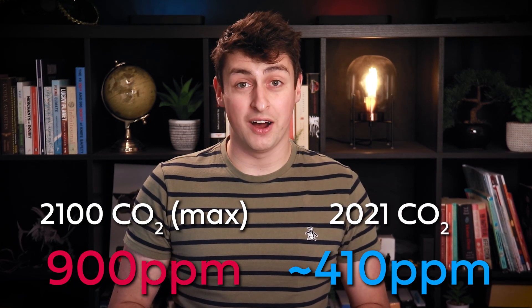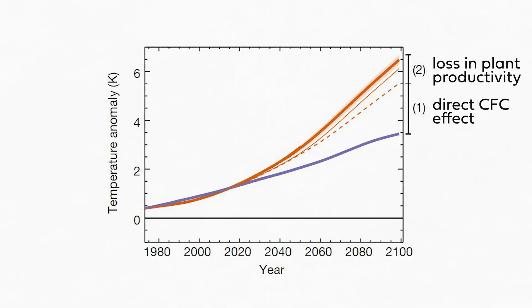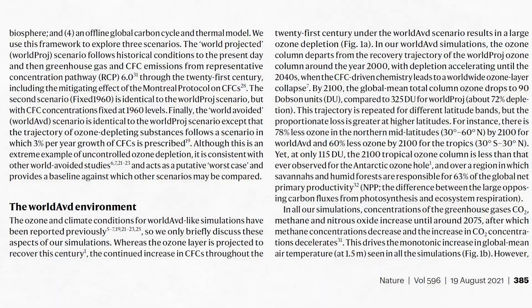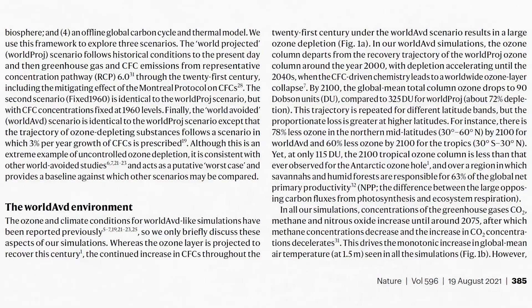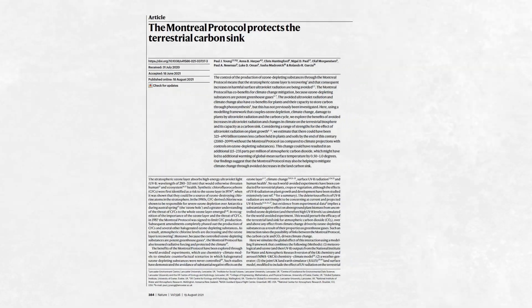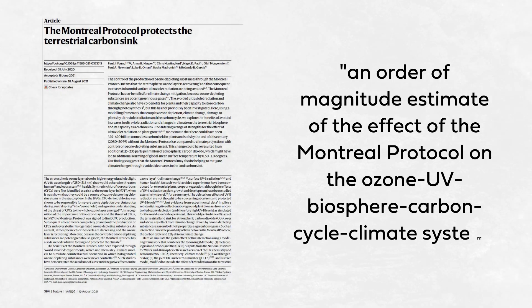In other words, by passing the Montreal Protocol, we avoided a potential nightmare scenario in which the Earth's surface was flooded by UV radiation, and via feedback in the biosphere, atmospheric CO2 concentrations by the end of the century would be as high as 900 parts per million — more than double what they are now. And that would be accompanied by perhaps 6 degrees Celsius of warming by the end of the century, compared to 3 degrees Celsius under the world-projected scenario. Of course, this paper has limitations — it makes assumptions about how CFC emissions would continue to rise and how plants would respond to extremely high concentrations of UV light. But these assumptions are in line with other papers in the field, and this is still a useful order-of-magnitude estimate of the effect of the Montreal Protocol on the ozone-UV biosphere-carbon cycle climate system.